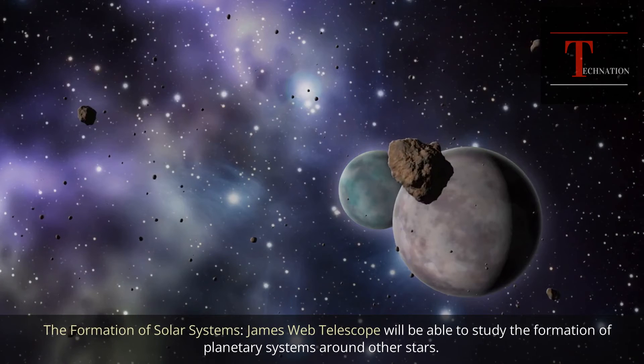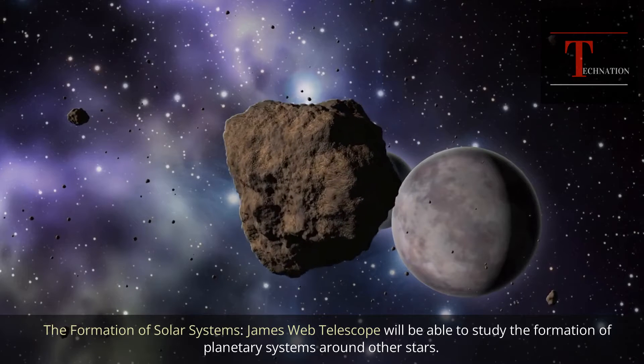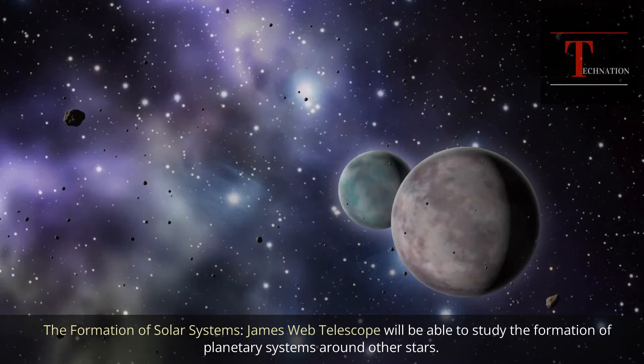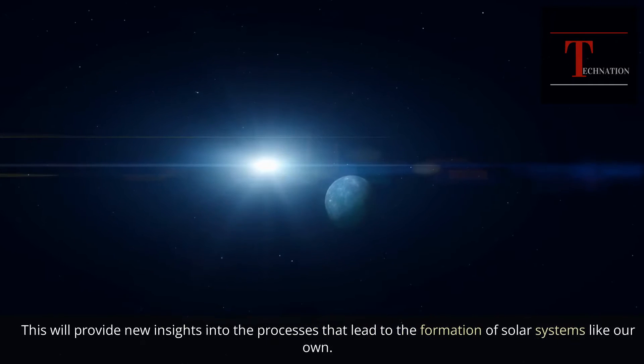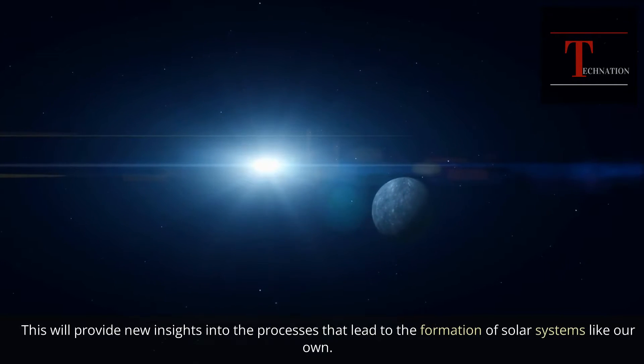The formation of solar systems: the James Webb Telescope will be able to study the formation of planetary systems around other stars. This will provide new insights into the processes that lead to the formation of solar systems like our own.